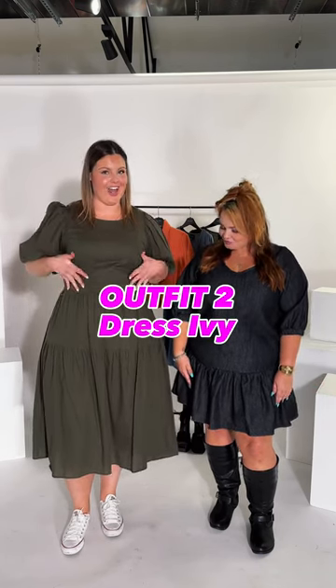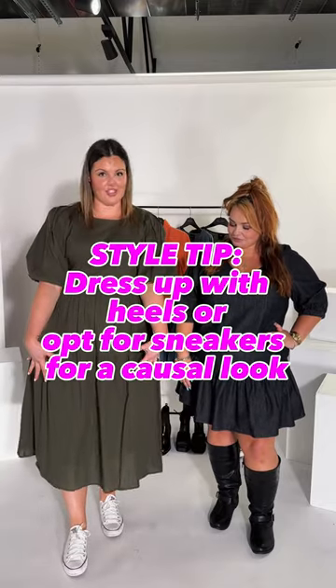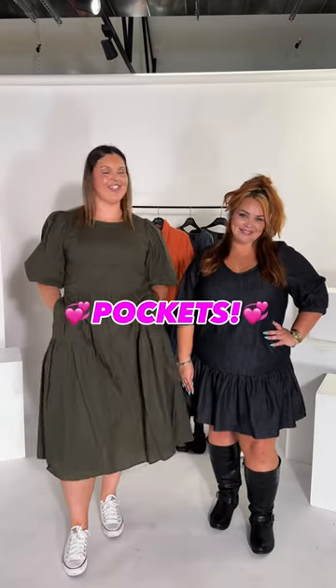For my second look, I have jumped into the dress Ivy in khaki — who doesn't love this color for the upcoming months? I've again paired her with some white sneakers for that casual look. She does have some elastic throughout the waist, so really good for that roomier waist area but can also help cinch in and give you some shape. She does have detailing in the sleeve with a puff, which is really good to help balance out your hips with your shoulders. And lastly, she comes with pockets — who does not love a pocket?